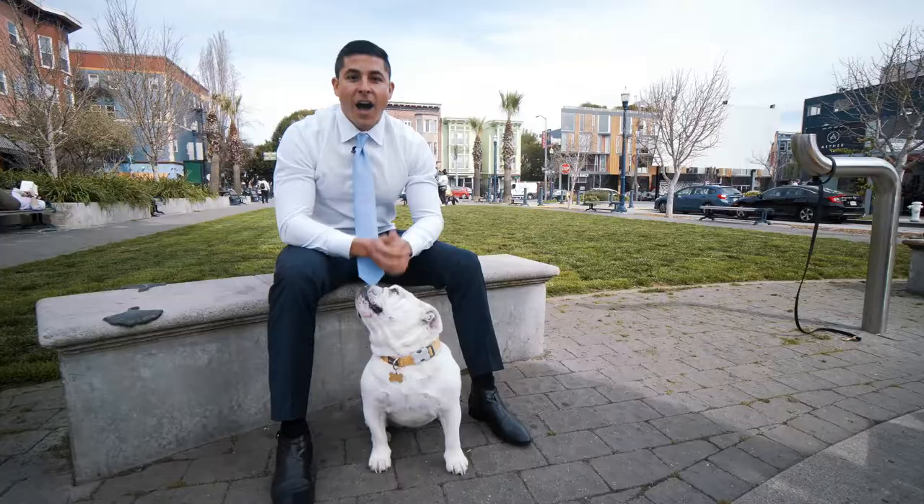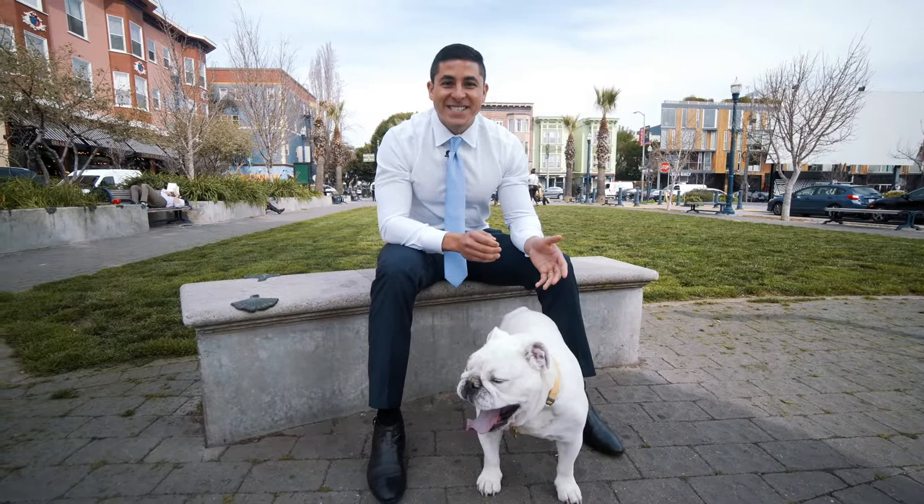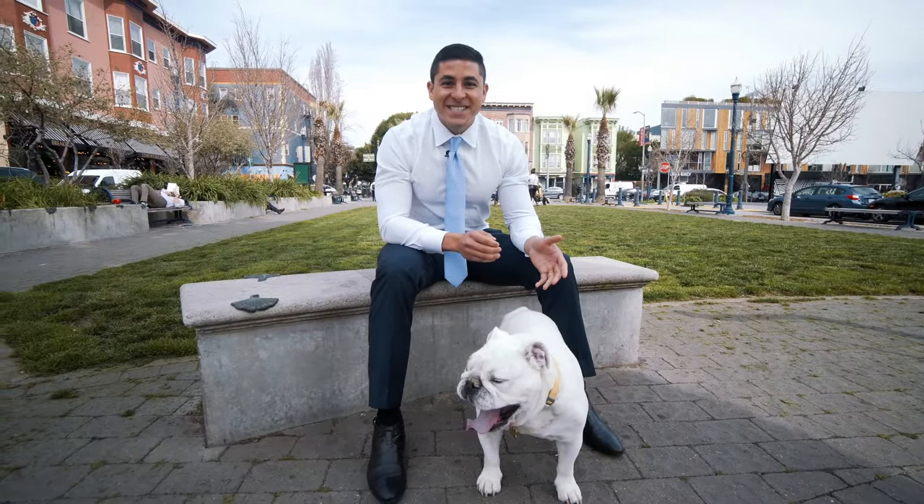I'm Marco Carvajal, and this is Lila Carvajal with Vanguard Properties. Follow us while we show you 569 and 571 Ivy Street.